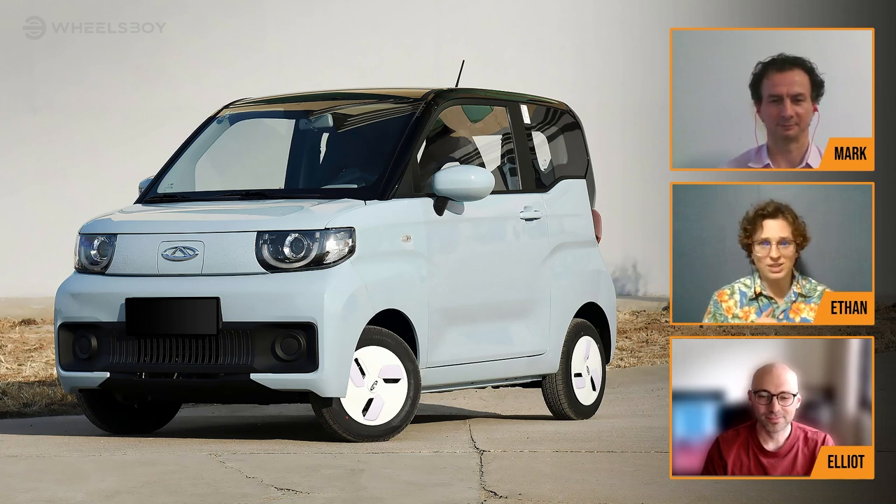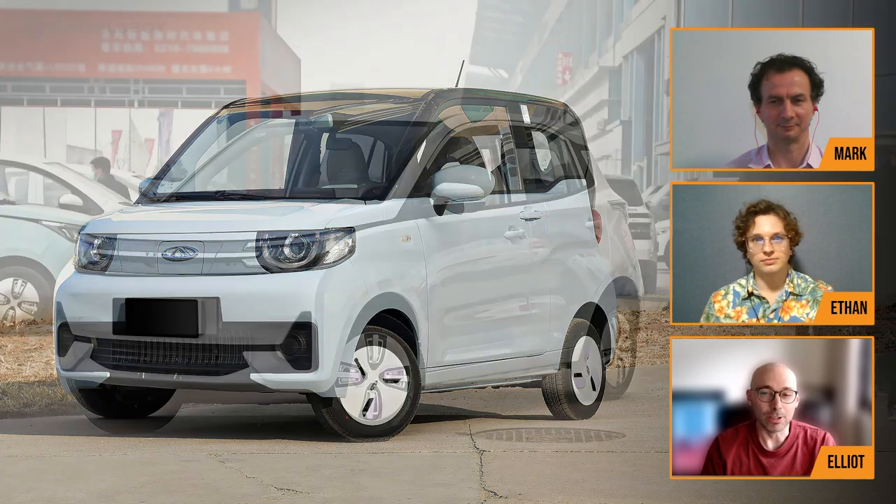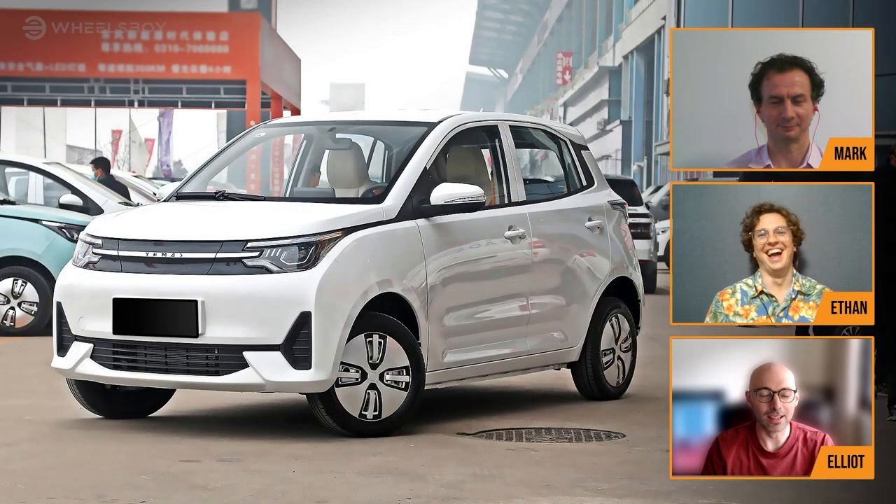Let me get to Elliot. What choice have you brought? I've gone for the only real car in the list, I think, today, which is the Letin Mango — also known as the Mango on the badge.